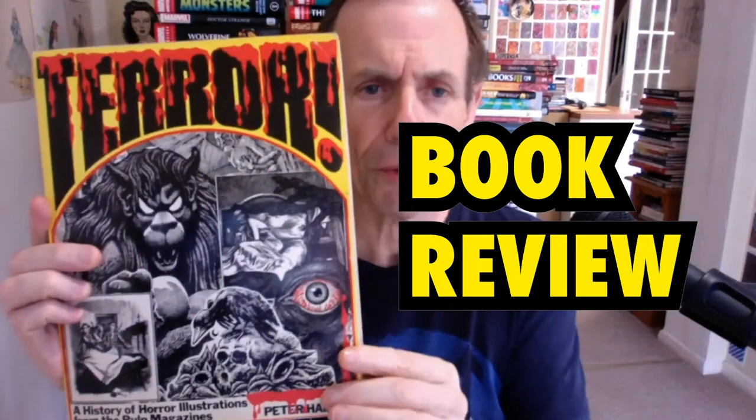This is a book review of Terror, a history of horror illustrations from the pulp magazines — maybe it should be Terror Illustrations. However, it's a bit more than pulp magazine; it covers a lot more period than that. It's by Peter Haining, who's brought out vast numbers of books about horror, weird tales books, etc.